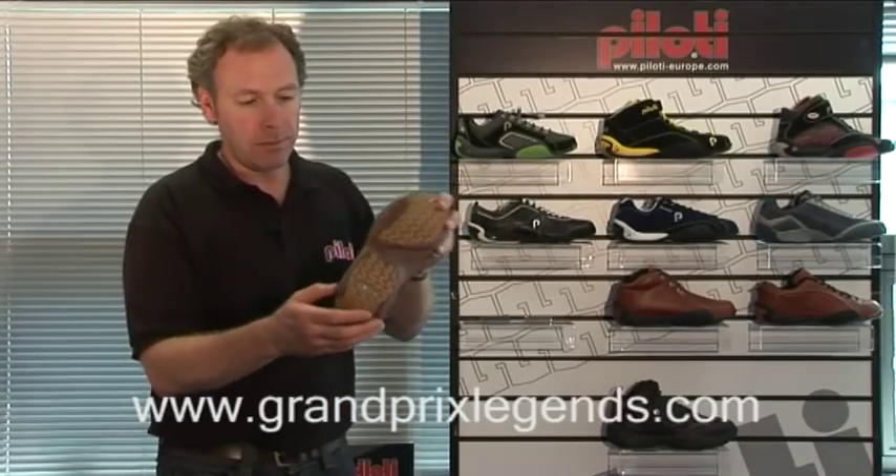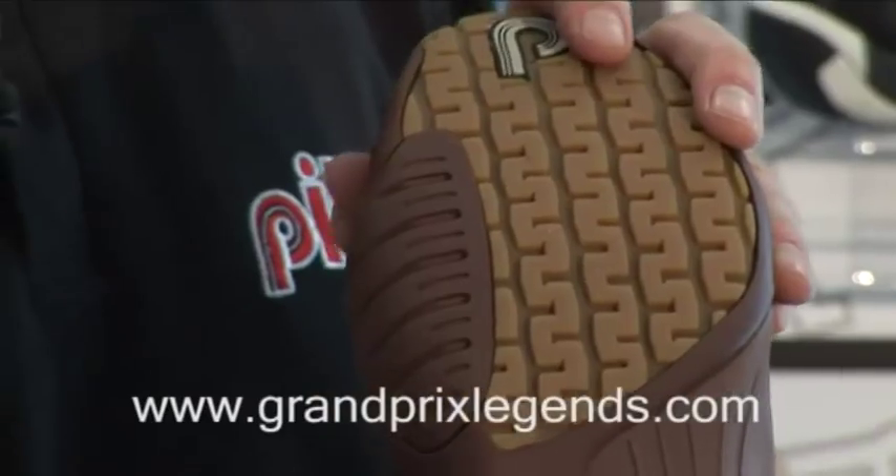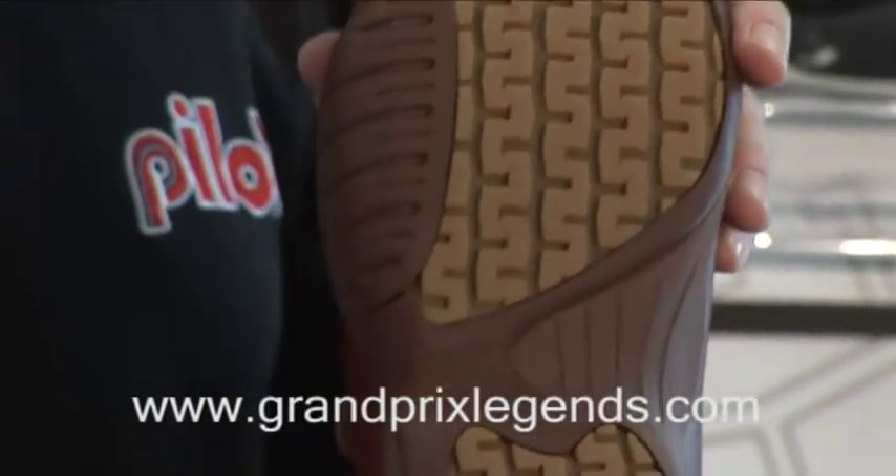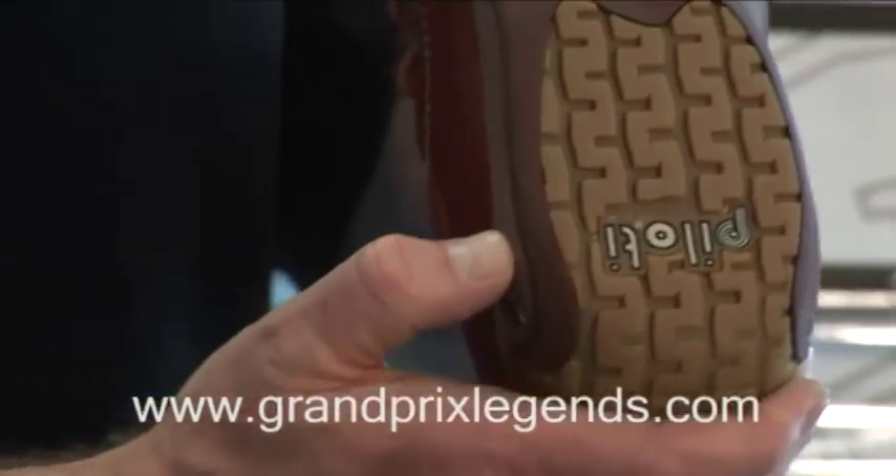The tread on the sole is a slightly wider, chunkier tread, just to give additional grip for when walking around.